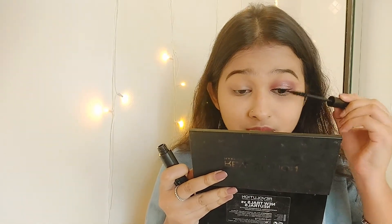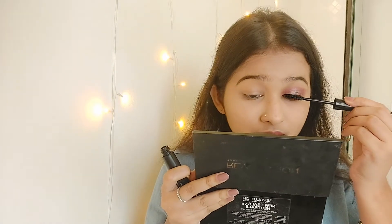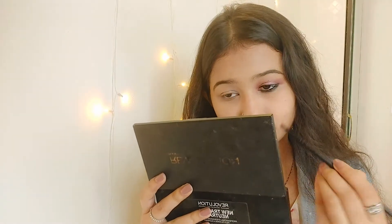Next I applied lots of mascara. I've been using this mascara more than 10 to 15 times — I love it and it's from Face Shop. I've already applied kohl liner and I'm smudging it out with the brown eyeshadow.